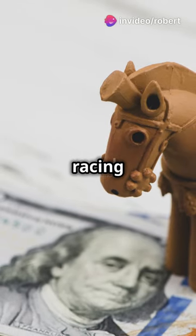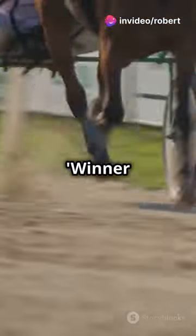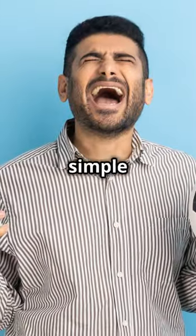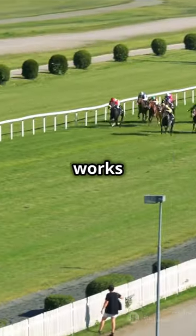Am I the only one who didn't know you could hack horse racing bets? Let me spill the secret. Welcome to the winner within its last two races betting system. It's super simple and can bump up your chances of picking a winner. Here's how it works.